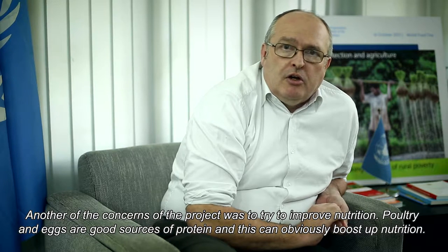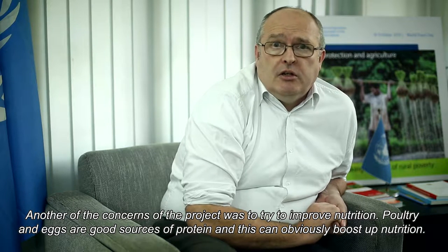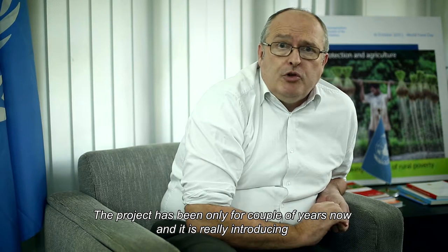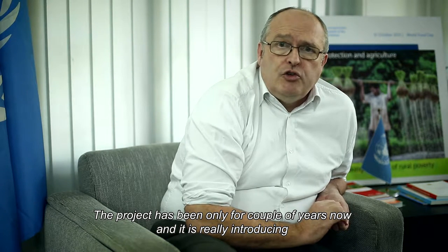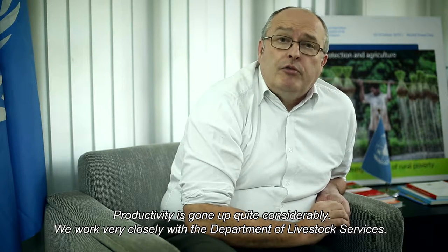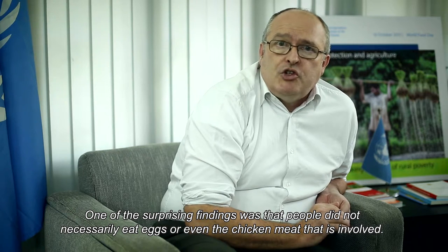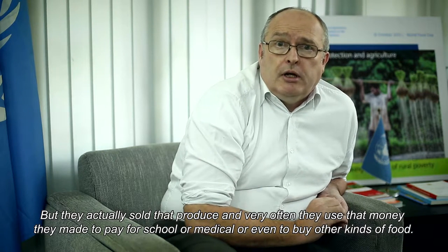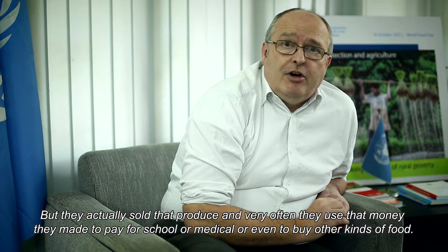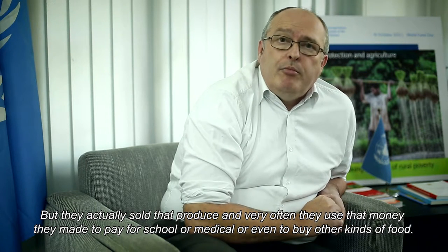Another concern of the project was to improve nutrition, as poultry and eggs are a good source of protein and can boost nutritional outcomes. The project has been running for a couple of years, introducing innovations into the backyard poultry system that make it less prone to disease. Productivity has gone up quite considerably through close work with the Department of Livestock Services. One surprising finding was that people did not always eat the eggs or chicken meat themselves, but sold the produce and used that money to pay for school fees, medical expenses, or to buy other kinds of food.